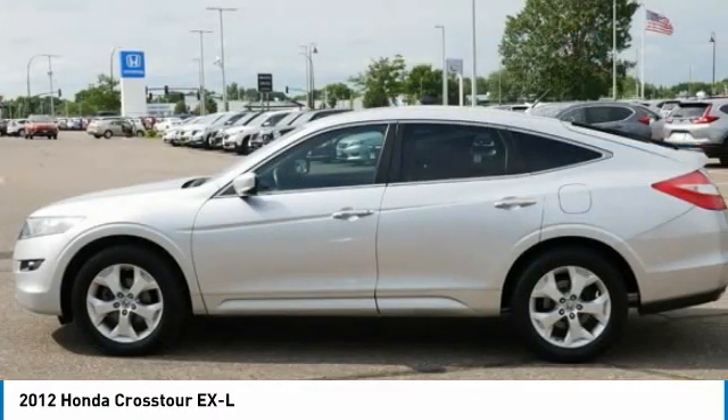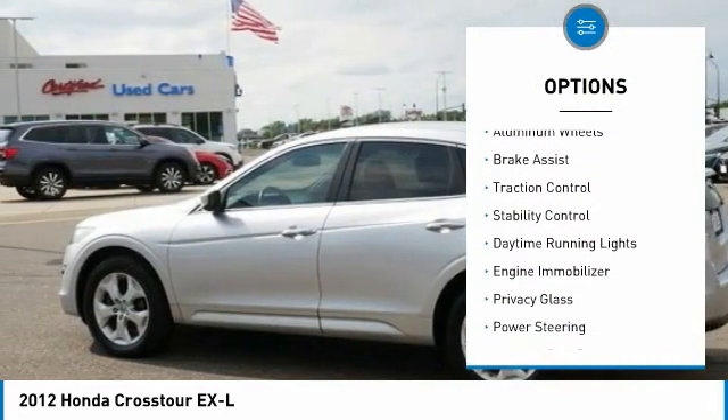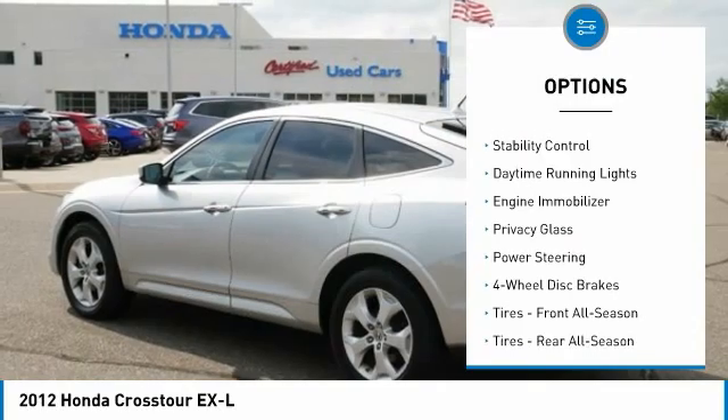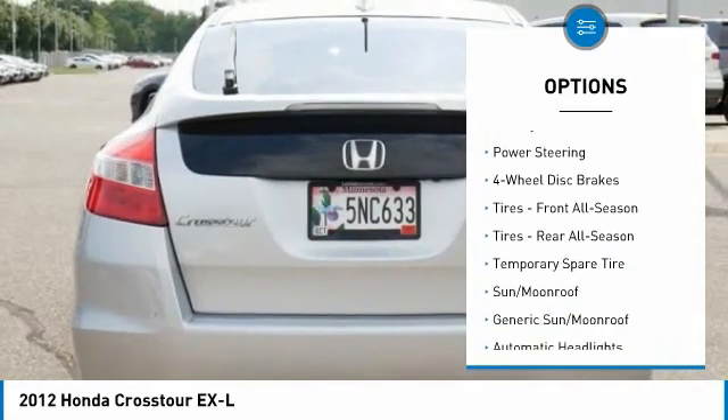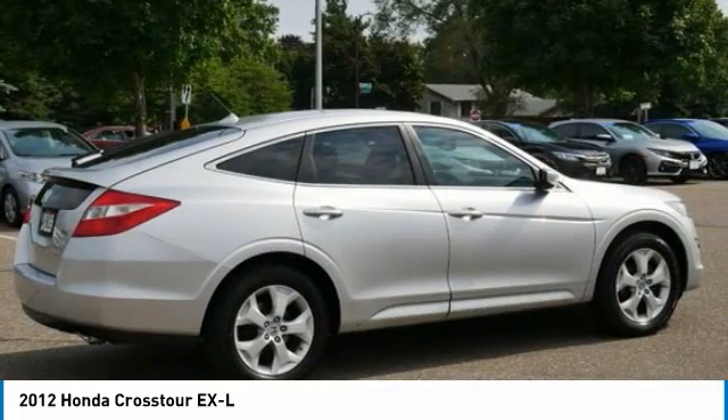Here are some of this vehicle's great options: four-wheel drive, tire pressure monitor, heated mirrors, aluminum wheels, brake assist, traction control, stability control, daytime running lights, engine immobilizer, and privacy glass.